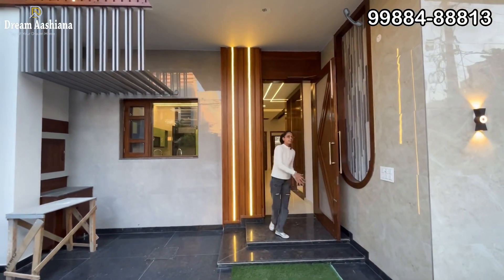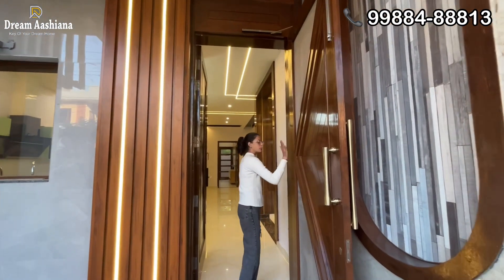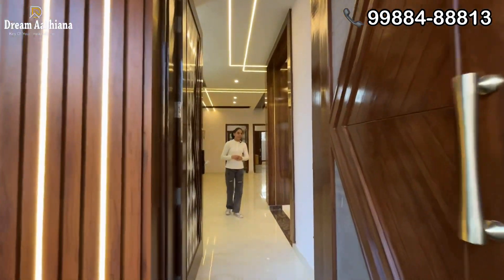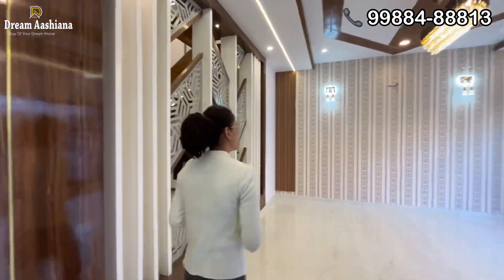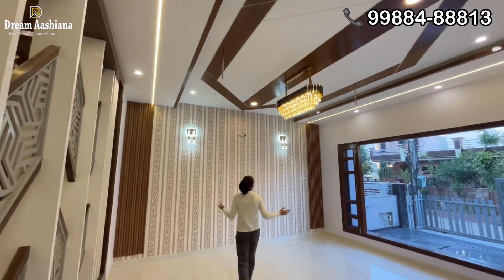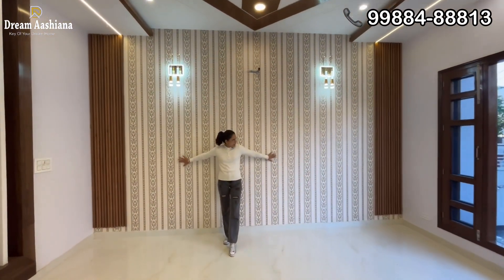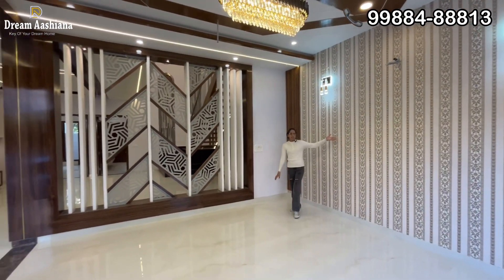Let's take a couple of steps inside your house. Here you have beautiful wooden work. This is the door — it is 9 feet. Now you enter. Enter on the right side and here you can see the living space, which has been designed very well with wallpaper on the walls.